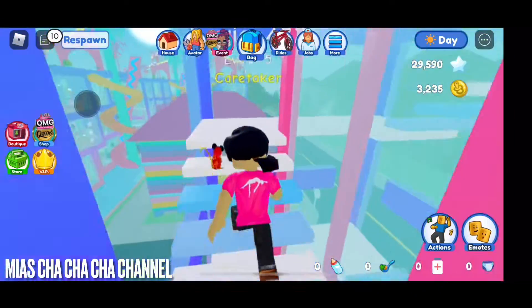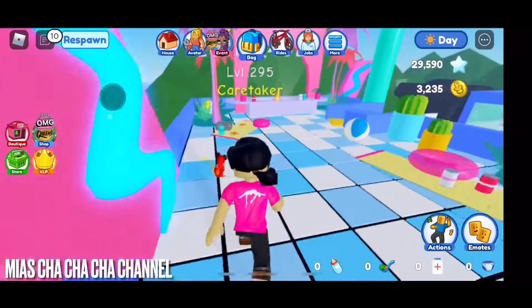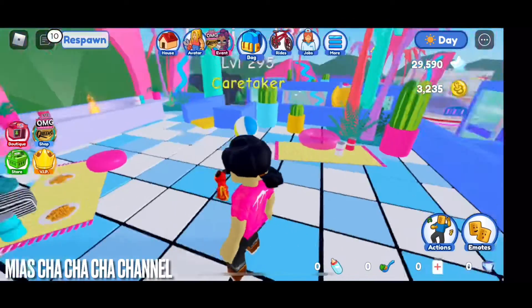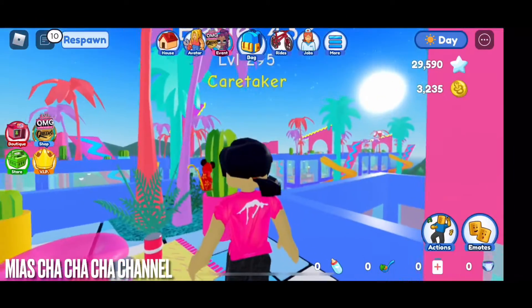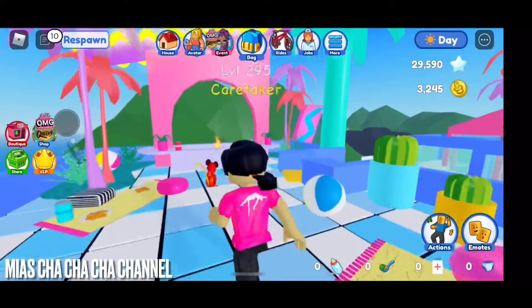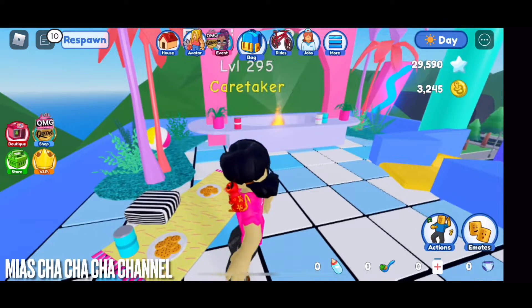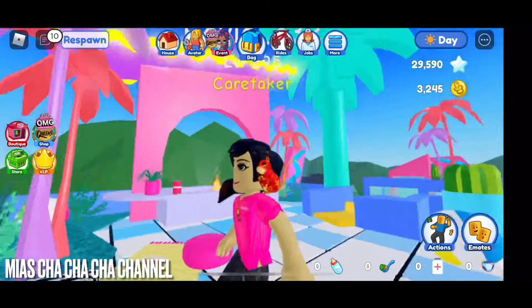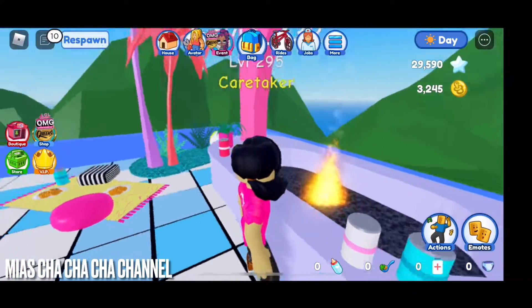Going upstairs. And this is the last staircase. There's cactus, some stuff that you could eat. And more cactuses. We had milk and cookies for Santa Claus. And there's a fire to stay nice and warm.